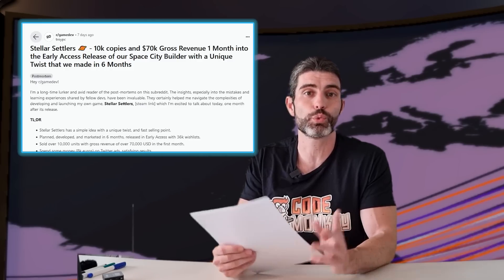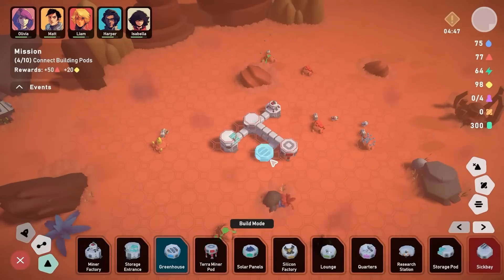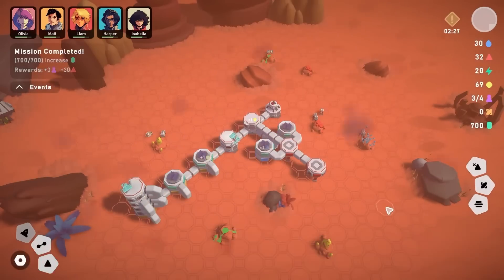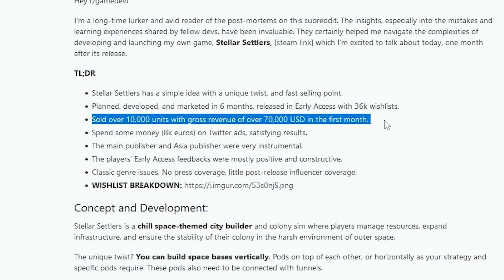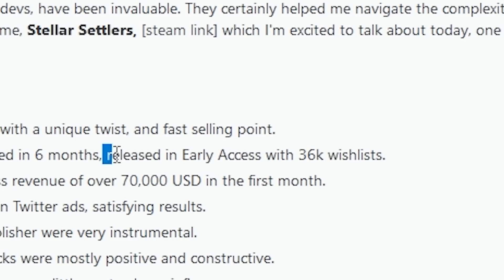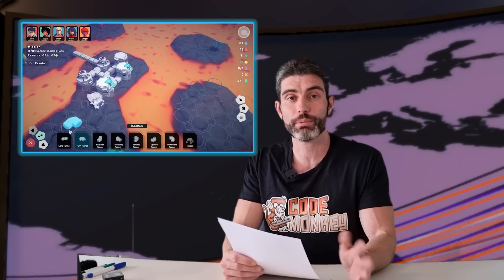Over on Reddit, there are two really awesome postmortems. One is on the game Stellar Settlers, a colony building sim with a really nice, really chill vibe. On Steam it has over 200 very positive reviews, and according to the developer it has sold 10,000 copies and generated $70,000 in gross revenue. It launched into Early Access with 36,000 wishlists and was made in just six months with a team of about four people.